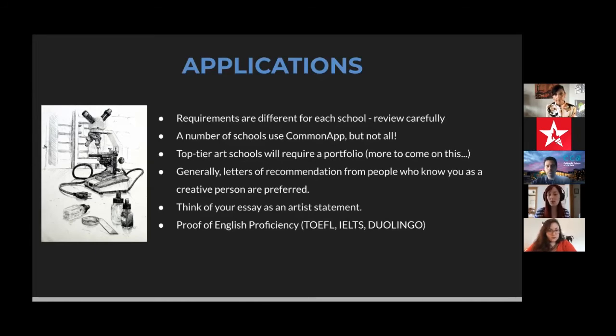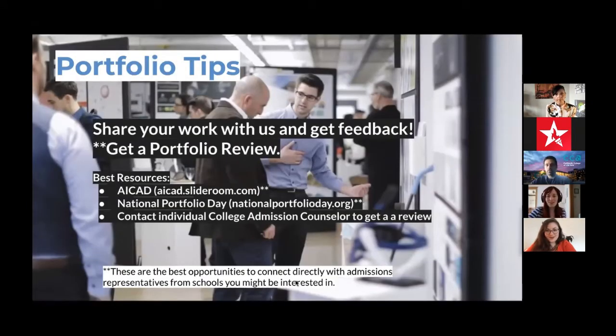Now for the fun part — the artwork, the portfolio. One thing to clarify: all of our schools are visual art and design schools. If anyone is looking for theater, dance, or music programs, I won't be covering those. I'm only going to be talking about the visual art portfolio for visual art and design colleges.